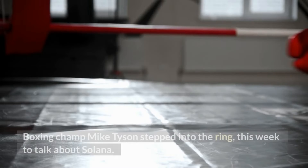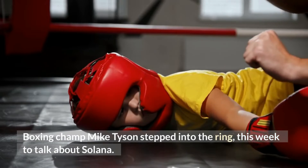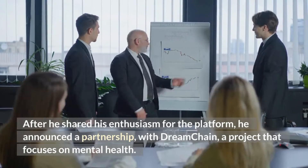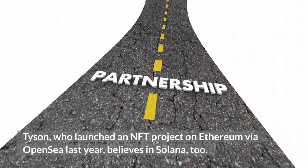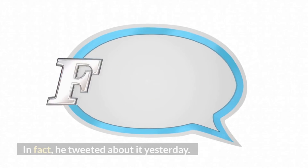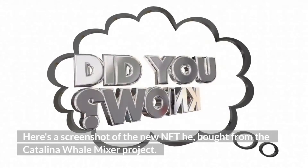Boxing champ Mike Tyson stepped into the ring this week to talk about Solana. After sharing his enthusiasm for the platform, he announced a partnership with Dreamchain, a project that focuses on mental health. Tyson, who launched an NFT project on Ethereum via OpenSea last year, believes in Solana too — he tweeted about it recently, and here's a screenshot of a new NFT he bought from the Catalina Whale Mixer project.